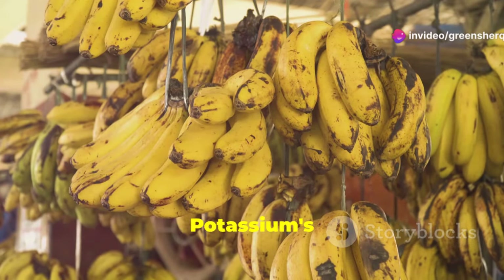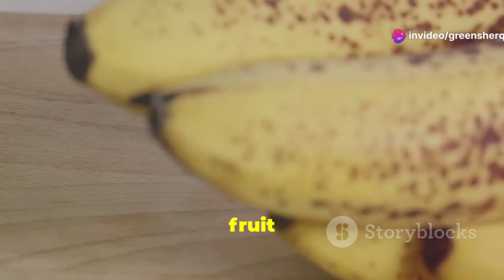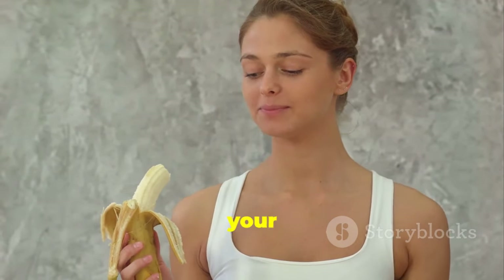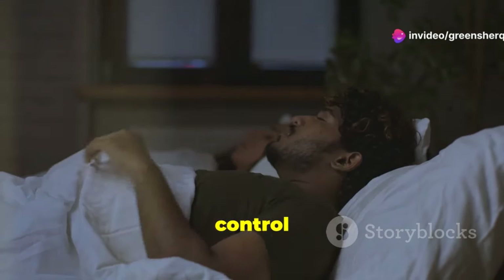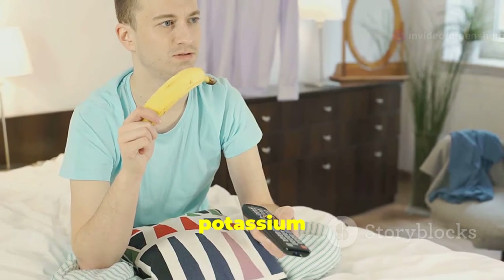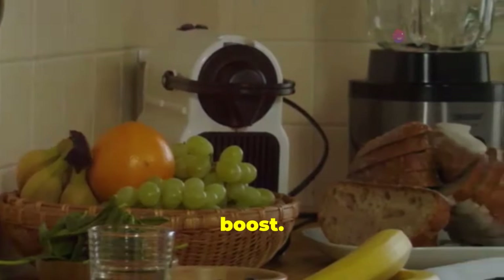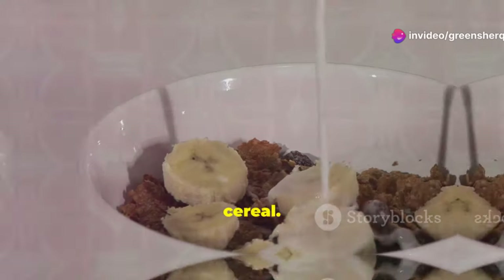Bananas are a popular fruit known for their potassium content. Potassium is an essential mineral that plays a role in muscle function, including the muscles in your bladder. For men with BPH, potassium may help improve bladder control and reduce nighttime urination. By ensuring proper muscle function, potassium can help prevent urine leakage and improve sleep quality. Enjoy bananas on their own, add them to smoothies, or slice them over your breakfast cereal.